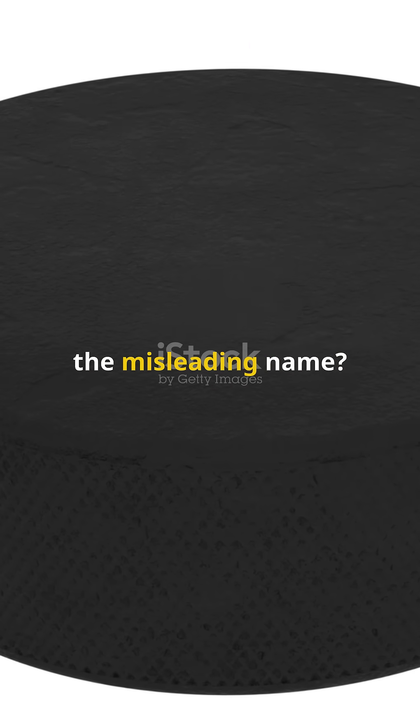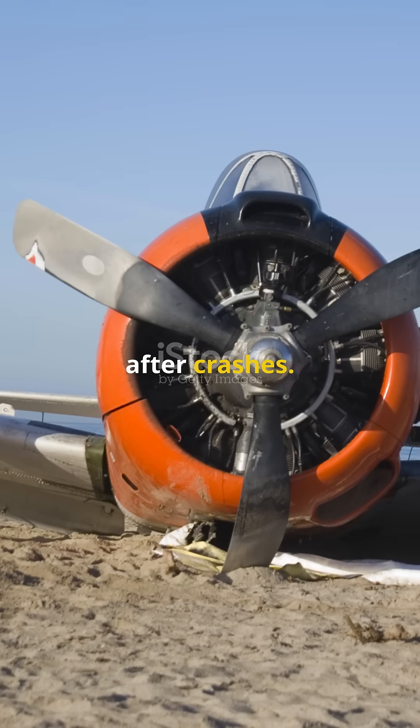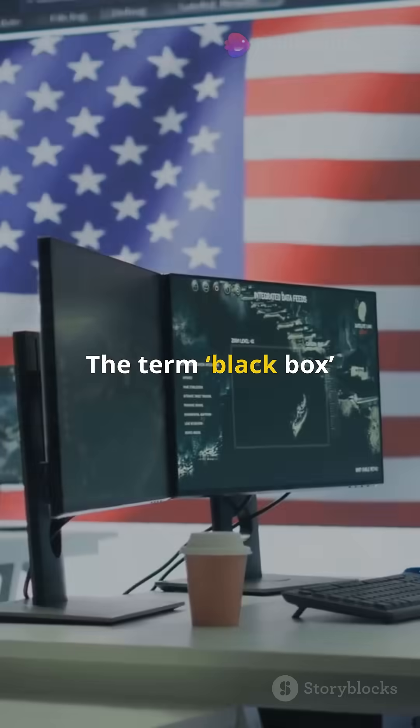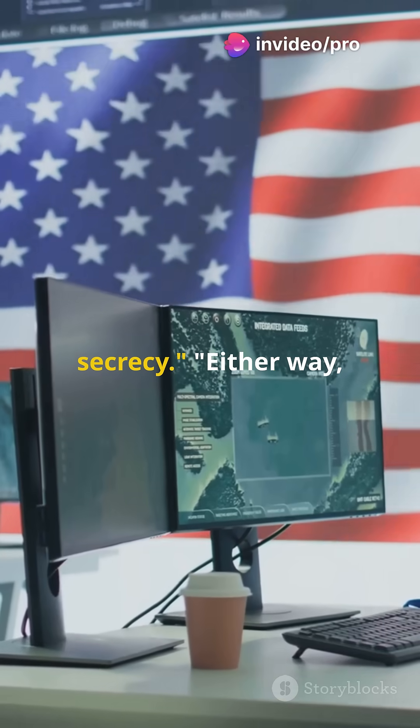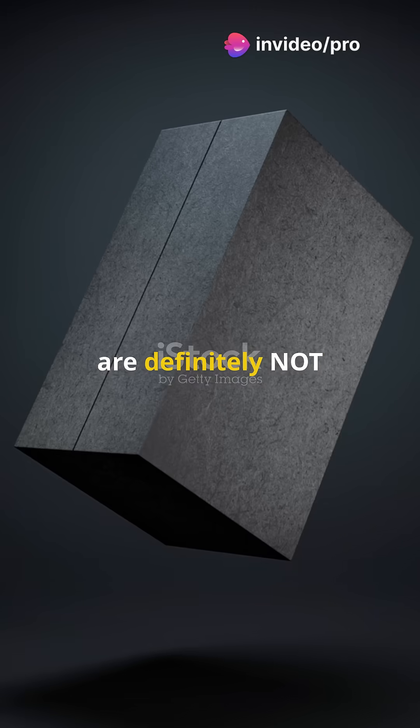So why the misleading name? One theory is that early versions were covered in black soot after crashes. Another is that the term 'black box' comes from military secrecy. Either way, one thing is clear: airplane black boxes are definitely not black.